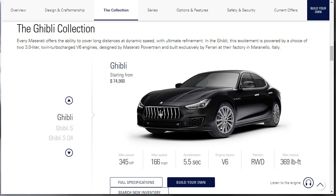Let's talk about the Ghibli collection. It says every Maserati offers the ability to cover long distances at dynamic speed with ultimate refinement. In the Ghibli, this excitement is powered by a choice of two 3-liter twin-turbocharged V6 engines designed by Maserati Powertrain and built exclusively by Ferrari at their factory in Italy.